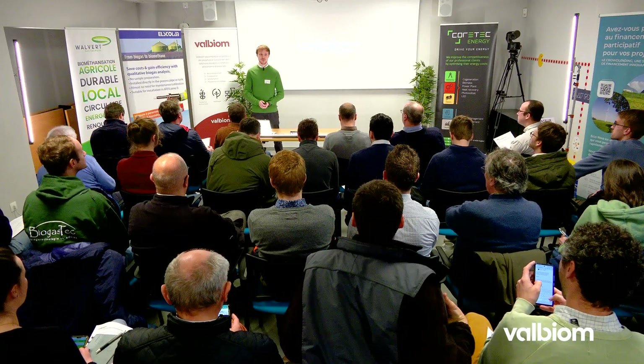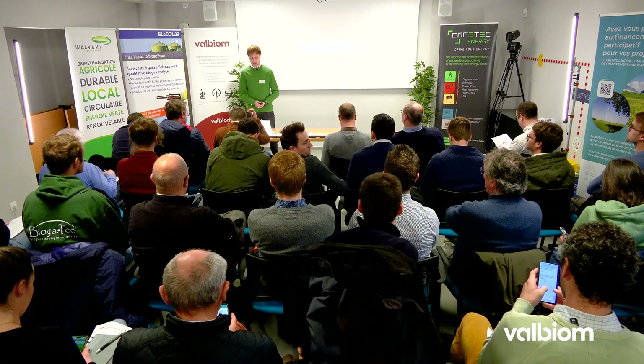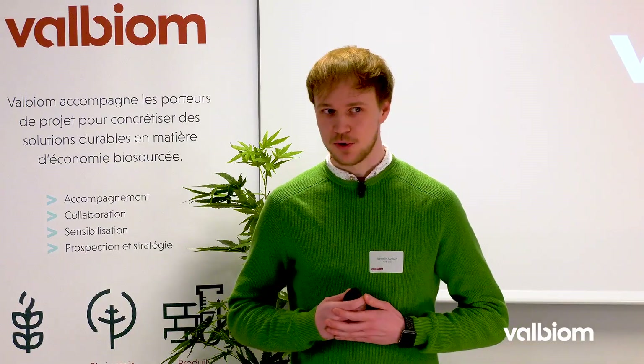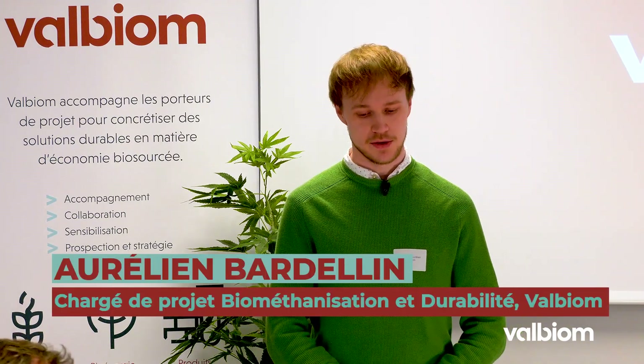Bonjour à toutes et à tous, et merci d'être aussi nombreux et nombreuses pour cette deuxième étape du tour de la biométhanisation. Je me présente, je m'appelle Aurélien Bardelin, je suis chargé de projet en biométhanisation et en durabilité chez Valbium.